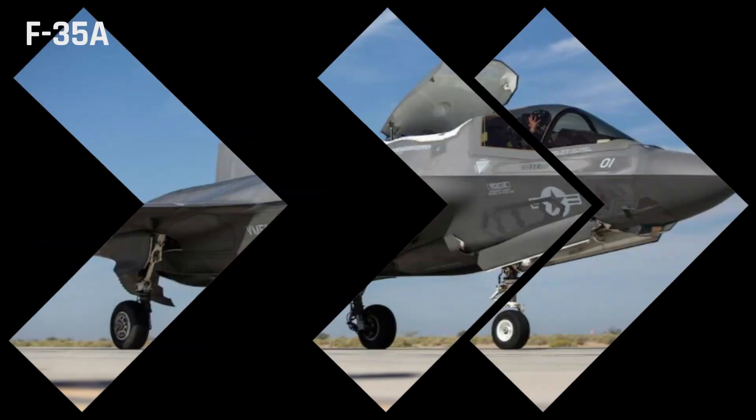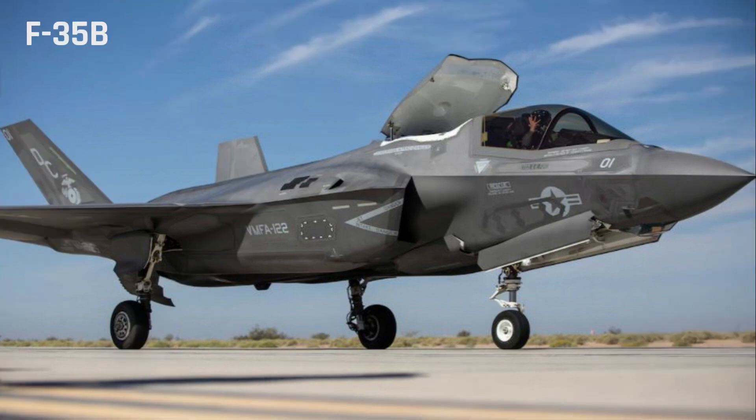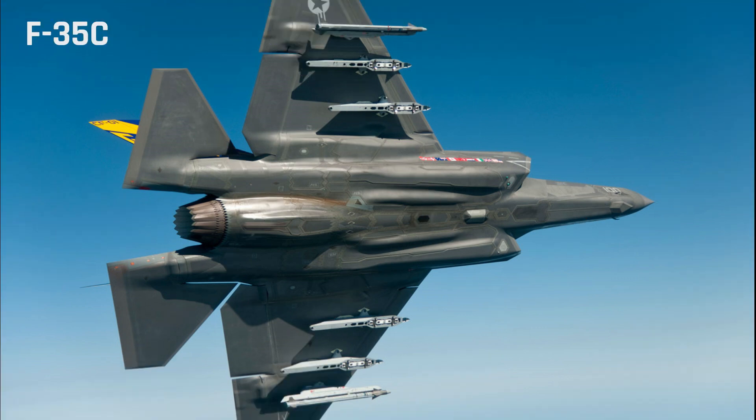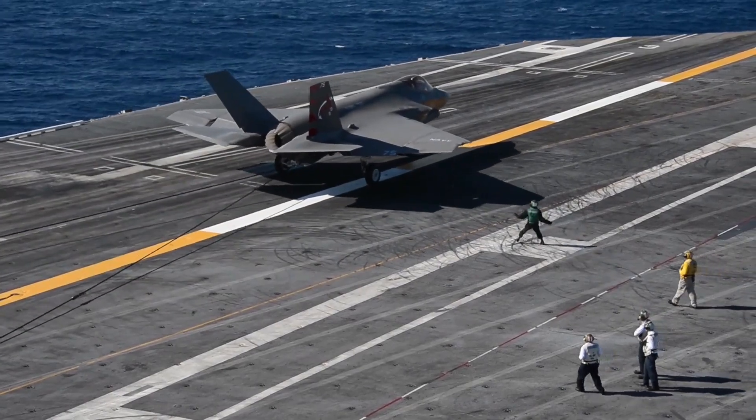the F-35B short takeoff and vertical landing (STOVL) variant, and the F-35C carrier-based variant with larger wings and enhanced landing gear for catapult launches and arrested landings on aircraft carriers.